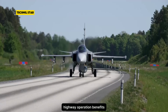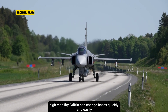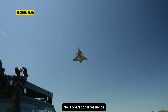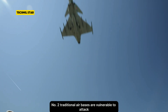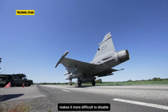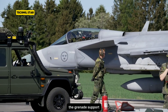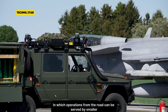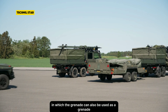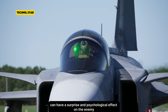Highway Operation Benefits. The Gripen's STOL capability offers several significant tactical advantages. High Mobility: Gripen can change bases quickly and easily, making it difficult for enemies to predict. Operational Resilience: Traditional air bases are vulnerable to attack; the Gripen's ability to land and take off from the road makes it more difficult to disable. Logistics Support: Operations from the road can be served by smaller, lighter mobile teams, compared to the large infrastructure required at traditional air bases. Surprise Effect: The Gripen's sudden appearance from the road can have a surprise and psychological effect on the enemy.